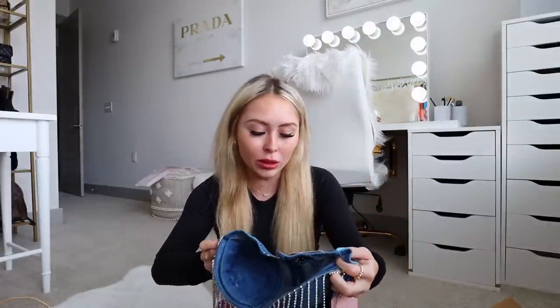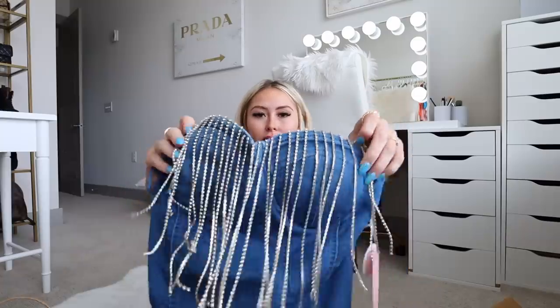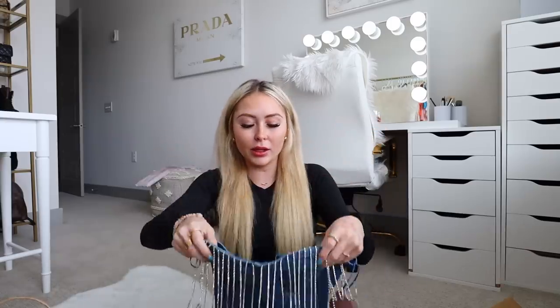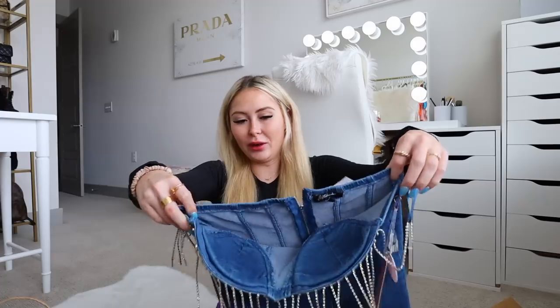This first piece is the Cupcake Cowgirl Bodysuit — I got it in a small. It's a denim bodysuit with fringe rhinestone detail at the top and it is so stinking cute. This is not normally my style but it's perfect for Nashville. It's a little big on me so I might wear a bra to fill in the gaps. I don't have time to get it hemmed but it's so cute and I had to get it.